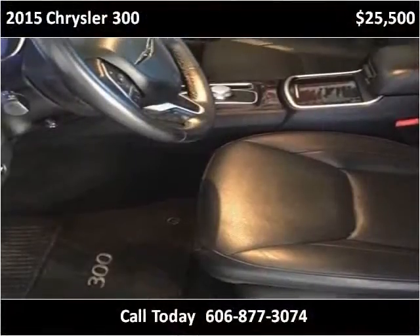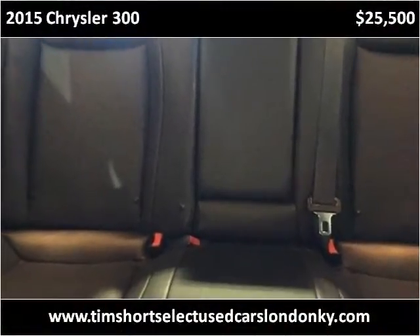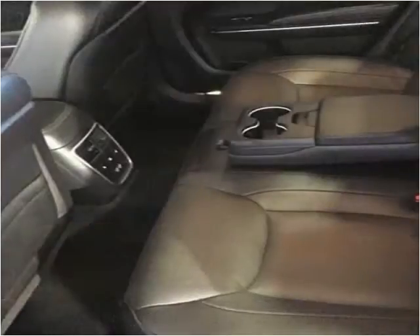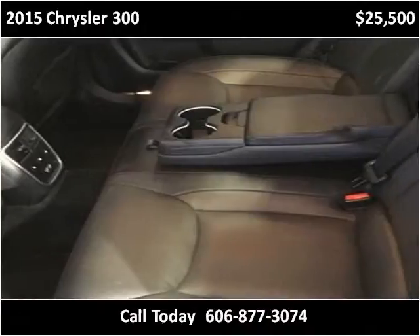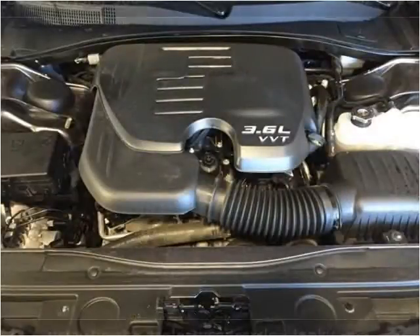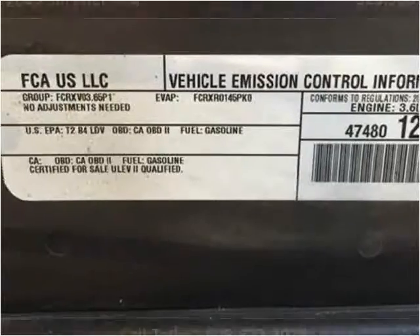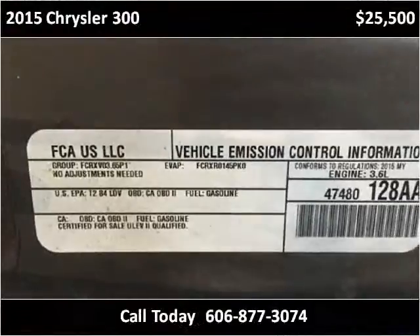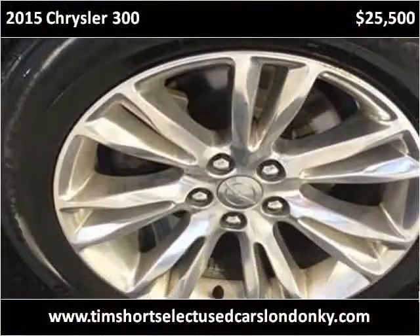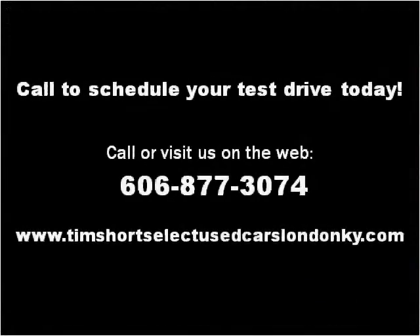Thank you. Please visit our website at timshortselectusedcarslondonky.com.